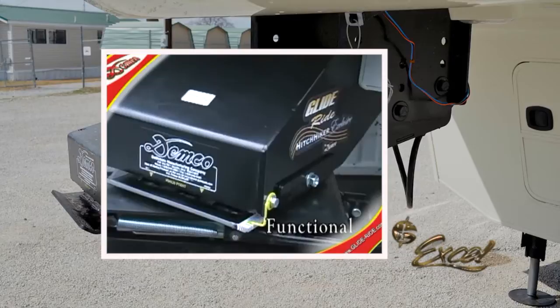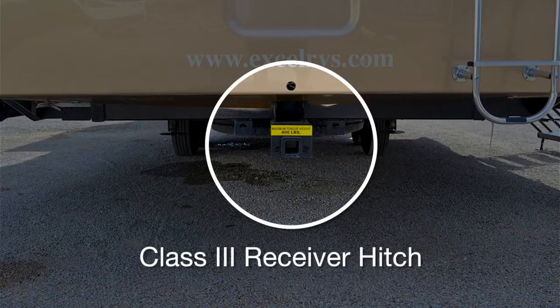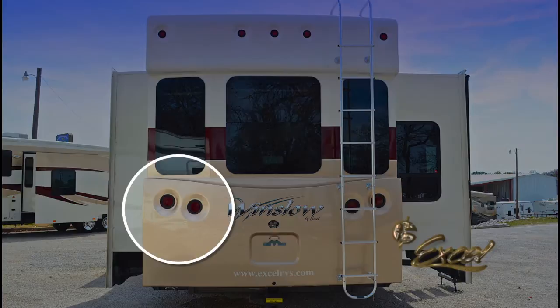The Winslow has the nicest utility center in the industry, providing easy access to shut off individual faucets, change water filters, replace vacuum bags, disconnect the battery, and more. The factory-installed Class III receiver hitch is capable of pulling a 4,000-pound load or carrying up to 400 pounds of direct weight. The Winslow is also outfitted with a rear access ladder along with commercial LED lighting.